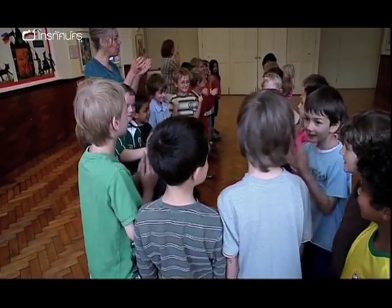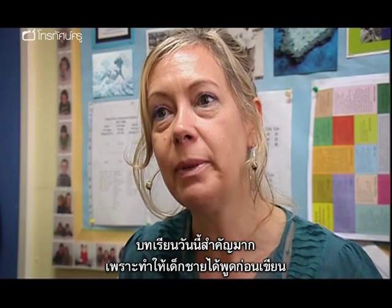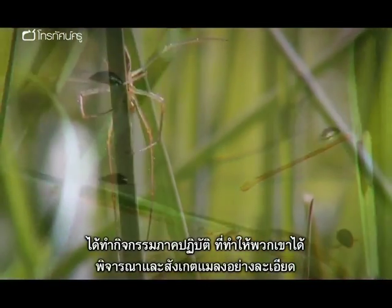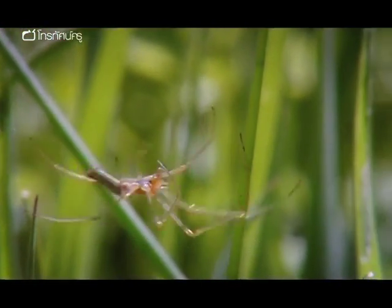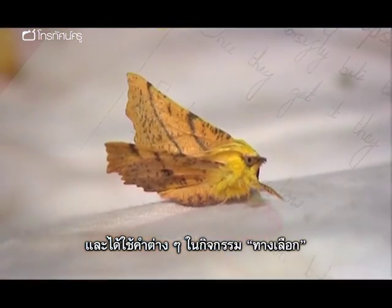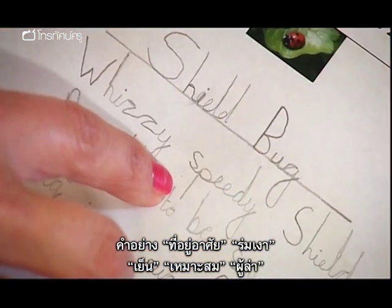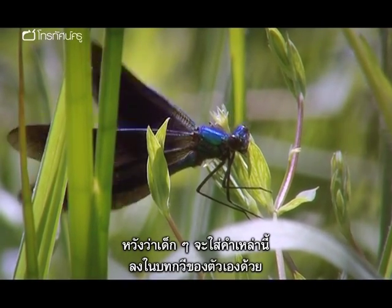Drama helps because it offers boys a chance to talk. Boys and reluctant writers need to talk before they write. After the spider makes its decision to move to the pond, Kerry reflects that the lesson played a crucial role in enabling boys to talk before writing, and engage in practical activities. Words like habitat, shady, cool, suitable, and predator were flying around — and hopefully all of those words will be carried through into their poetry.